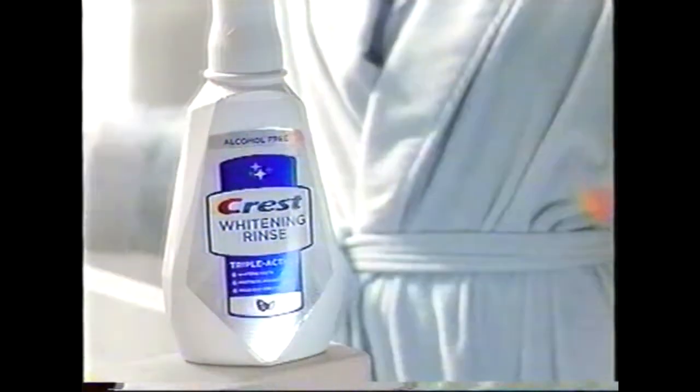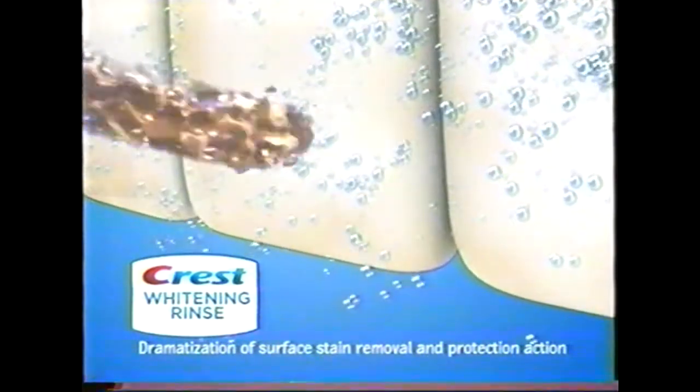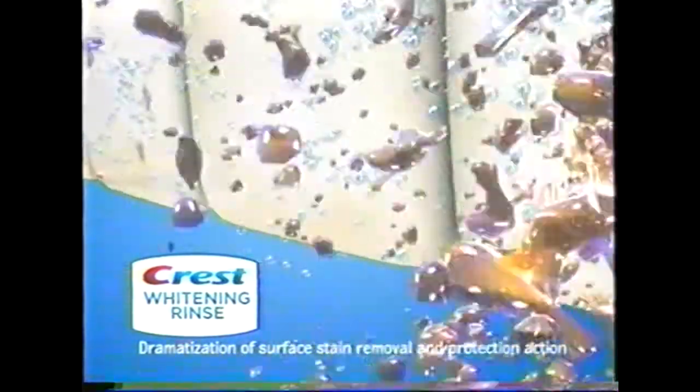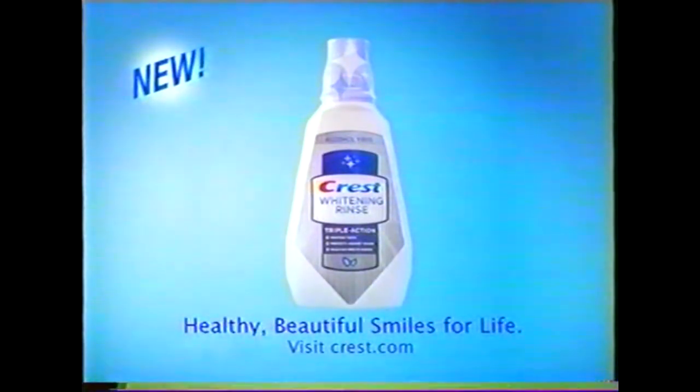Introducing new Crest Whitening Rinse. Not only does it whiten your teeth by removing surface stains, it also helps protect them from new stains. Just what you'd expect from a leader in whitening. New Crest Whitening Rinse.